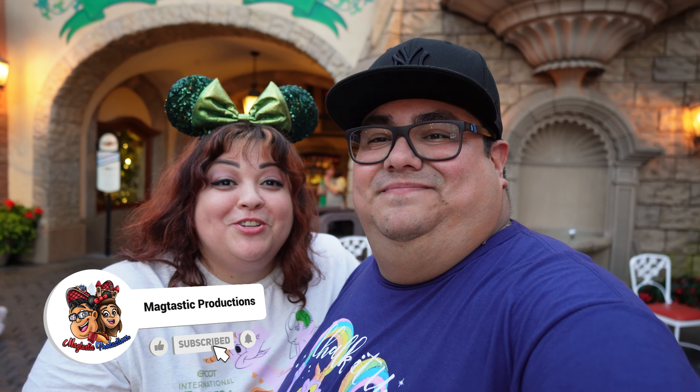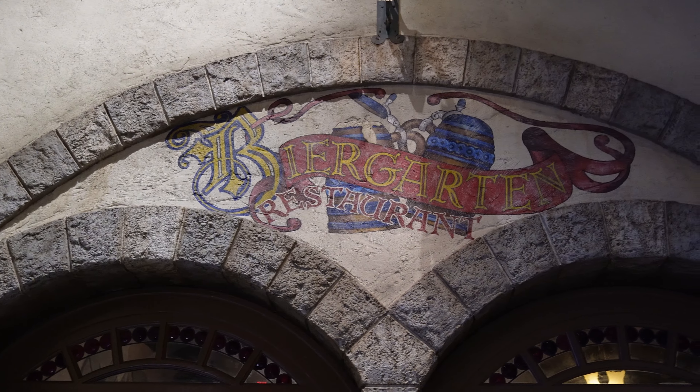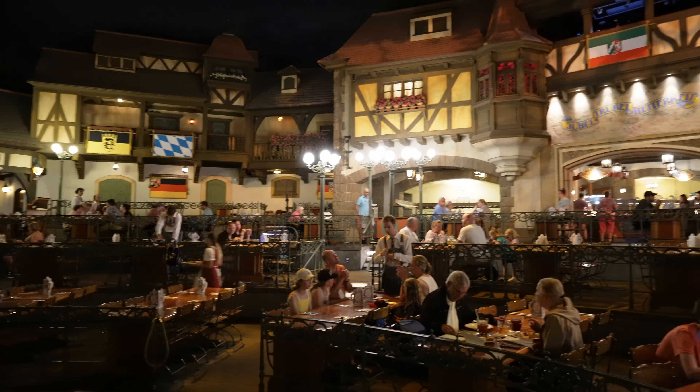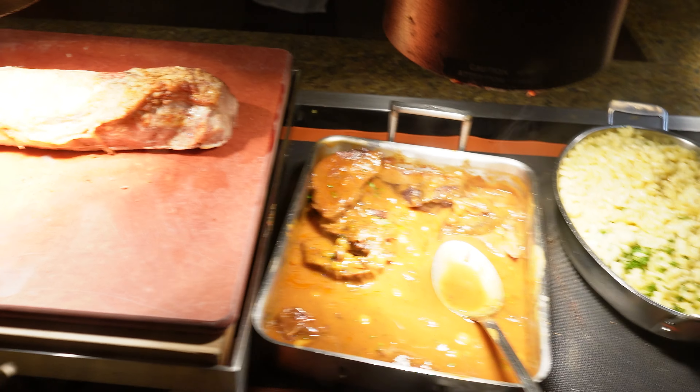Guten Tag everyone! Welcome back to our channel. Today we're at EPCOT at the Germany Pavilion, and we have reservations for the Beer Garden Restaurant. This is our very first time, so we're excited to try the full buffet with all the delicious German flavors. Come along with us — let's have a taste of Deutschland on this MagTaxi production.